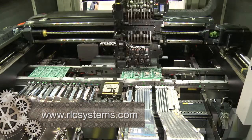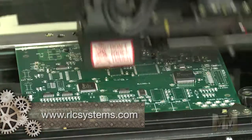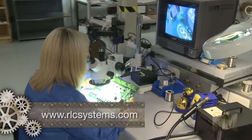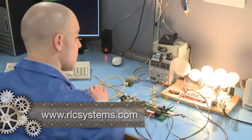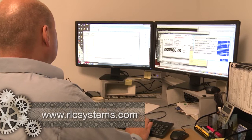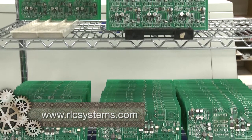RLC uses RoHS compliant automated machines to manufacture printed circuit boards. All products are carefully inspected, tested, and built following ISO 9001 standards by a skilled team of employees who take pride in each printed circuit board.